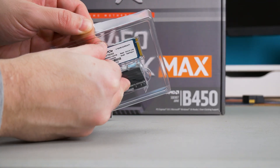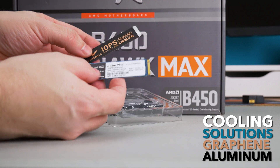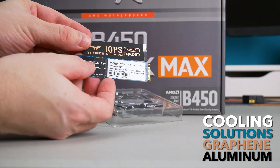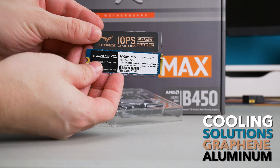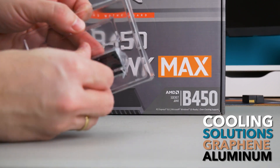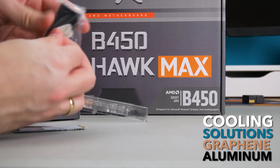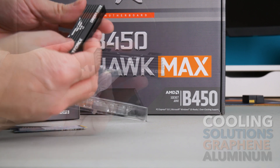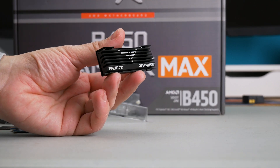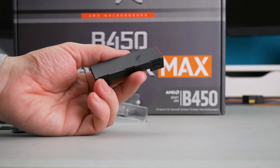An interesting thing about this drive is that it comes with two cooling solutions. One is Graphene, and apart from looking cool, it does cool it, and it is suitable for use in laptops or tight areas — for example on ITX boards, as they have M.2 slots on the back. Another cooling solution is the traditional aluminum heatsink, which offers slightly better cooling performance compared to the Graphene one. You're getting both of these in the pack, so it's up to you which one you choose — both work just fine.